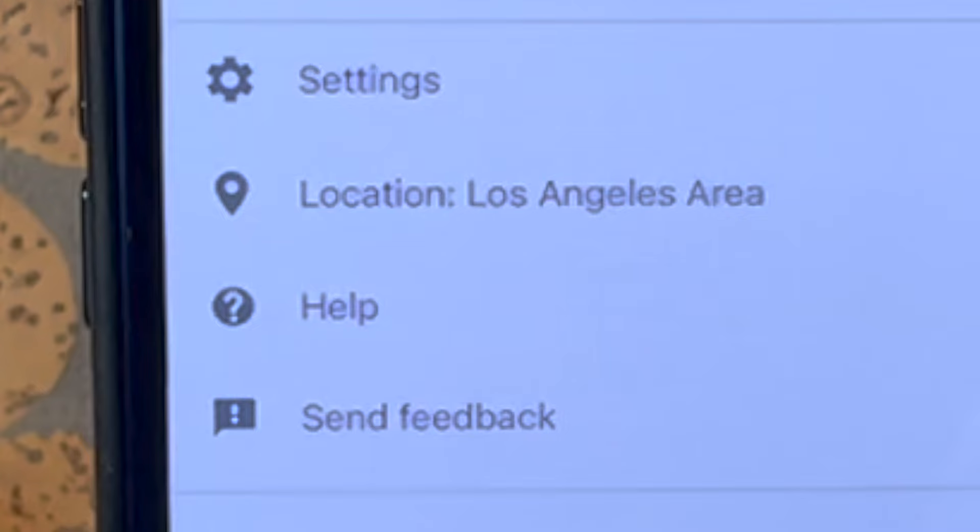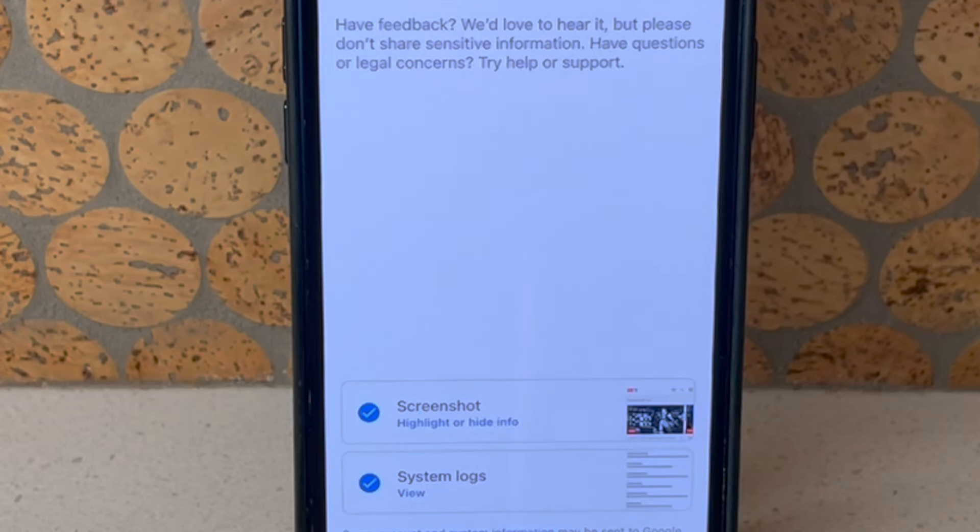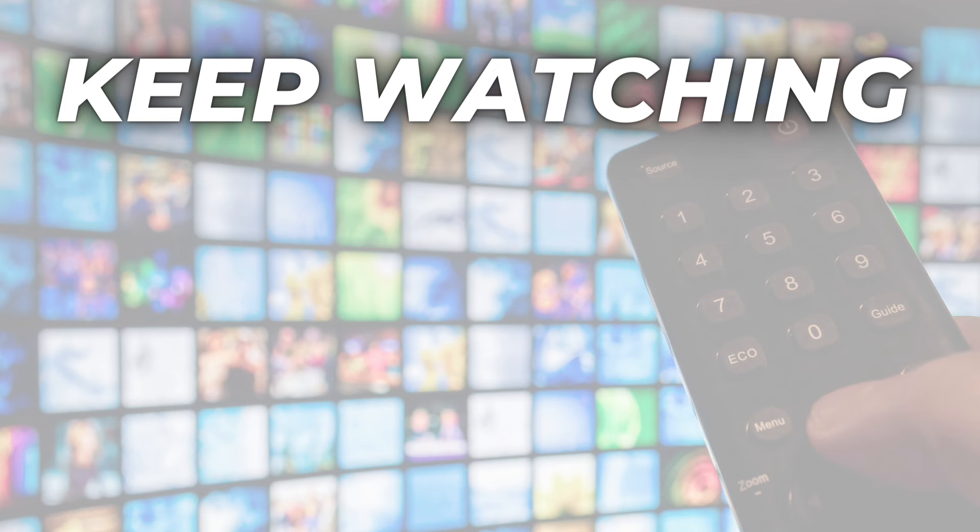When you click on your profile image, you can also select Send Feedback — it is right below the Help option. This is a way to let YouTube TV know about improvements to the service that you would like made. Give this video a like if you found it helpful and watch my other videos about YouTube TV.